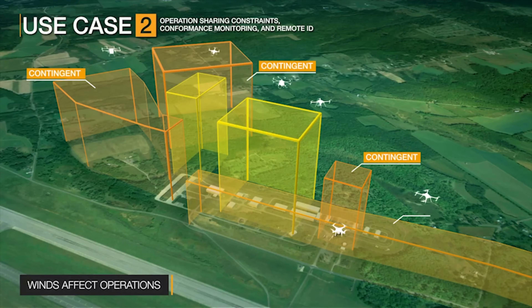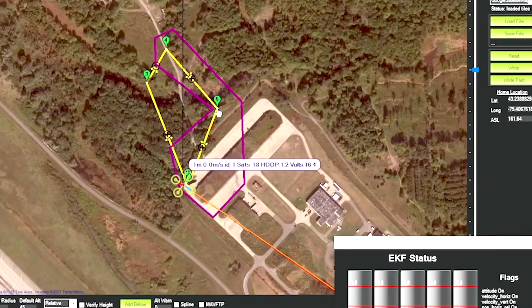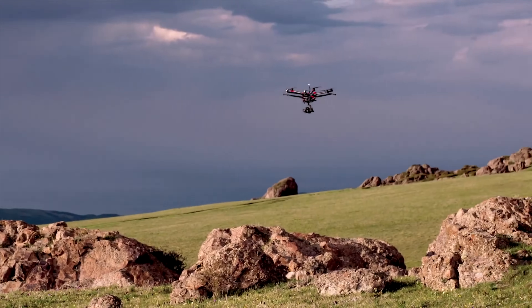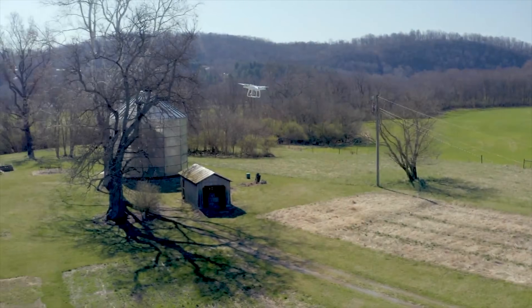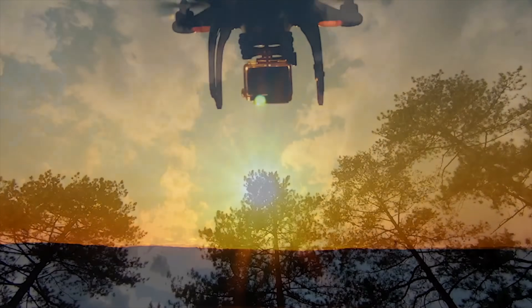They were also testing real-world application of all these systems working with one another. The data collected for the UTM field test is expected to be used with policymakers in order to enable low-altitude operation, specifically those that will operate beyond visual line-of-sight. If you'd like to read the full report, we'll put a link down in the description.